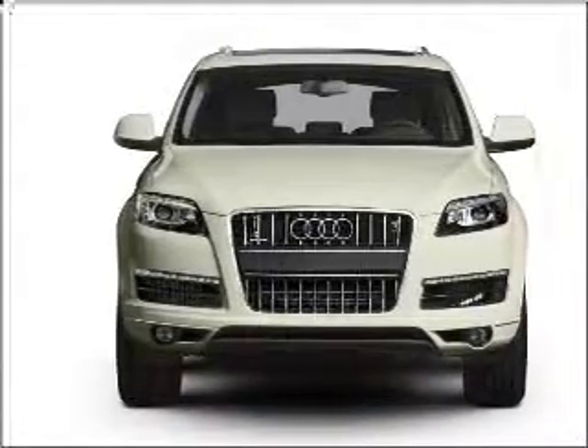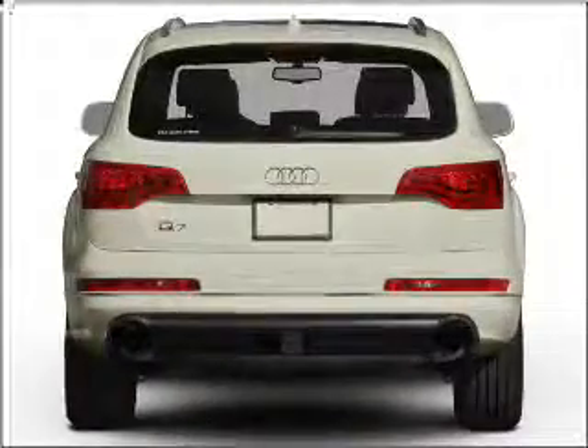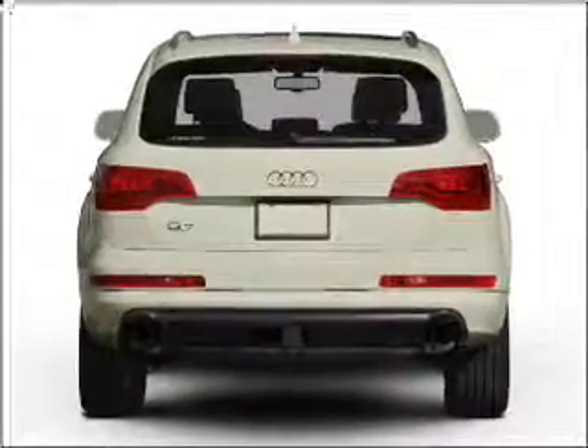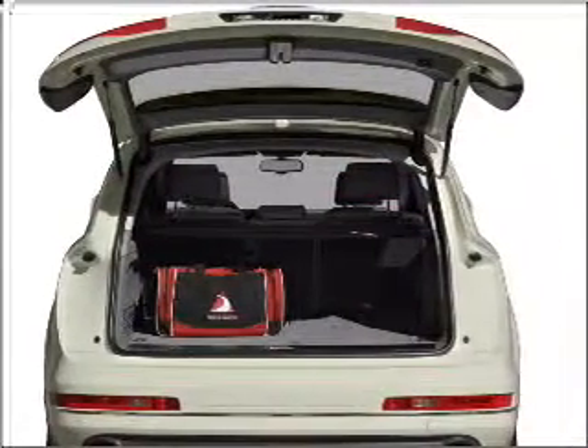With a solid six-cylinder engine connected to a smooth shifting automatic transmission, premium wheels give a more luxurious look. You will appreciate the safety feature of anti-lock brakes, and memory settings make for a more comfortable ride.